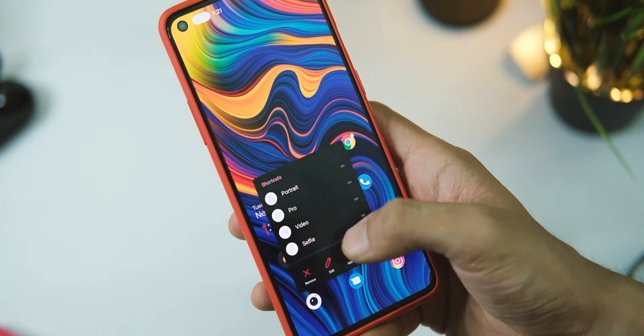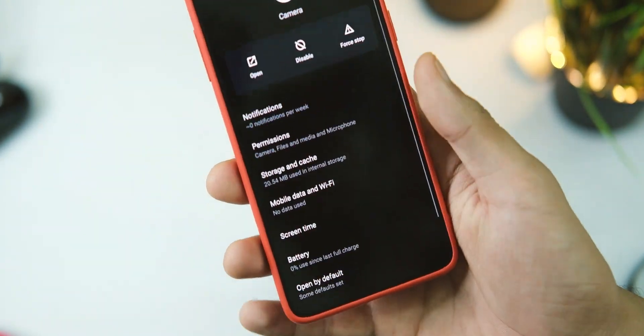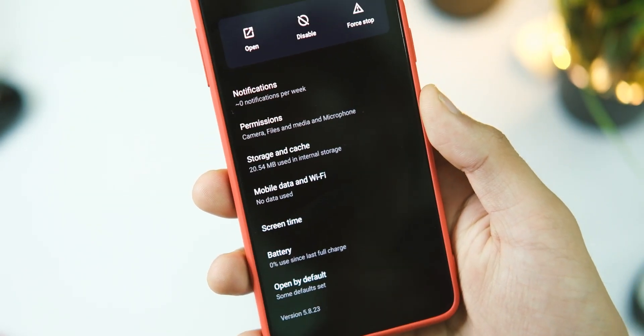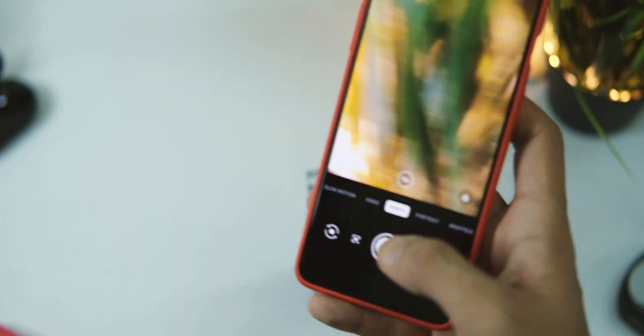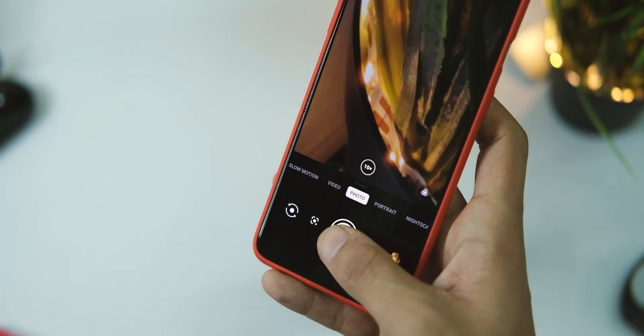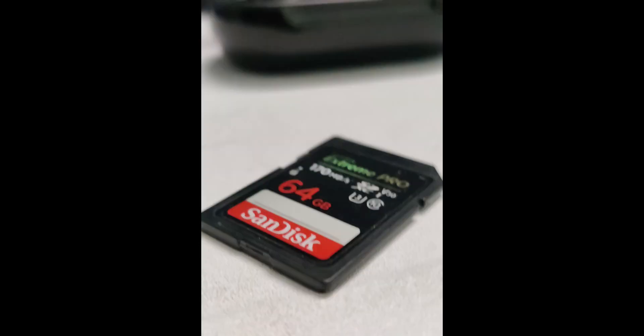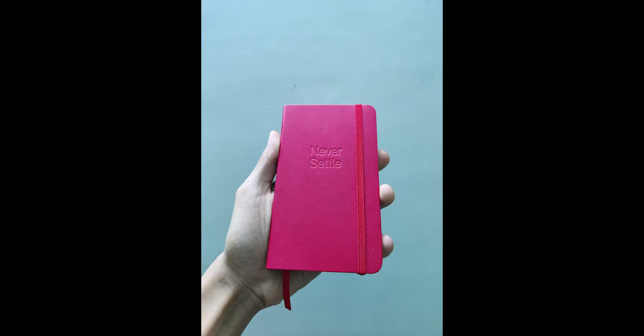In the camera section, the camera application has been bumped up to version 5.8.23, and there are some changes as per the changelog. The lag issue in 4K 60fps video playback has been addressed. However, the overall image quality is somewhat similar in other scenarios, and the front camera still overexposes images sometimes as it used to. Camera samples are shown on screen.